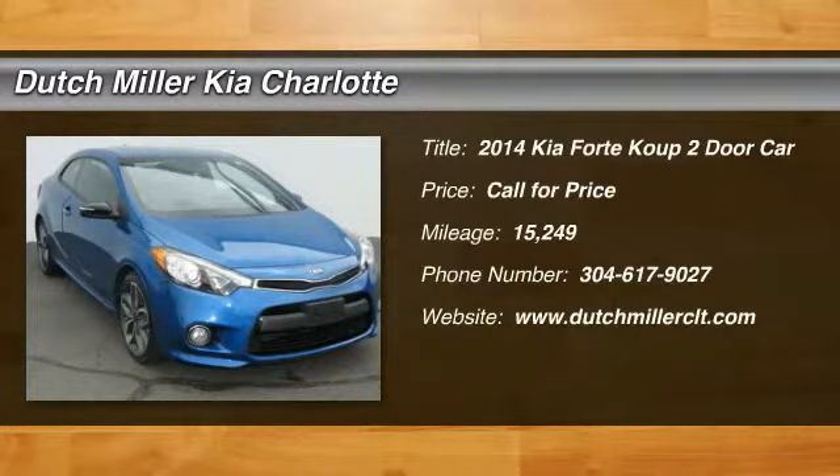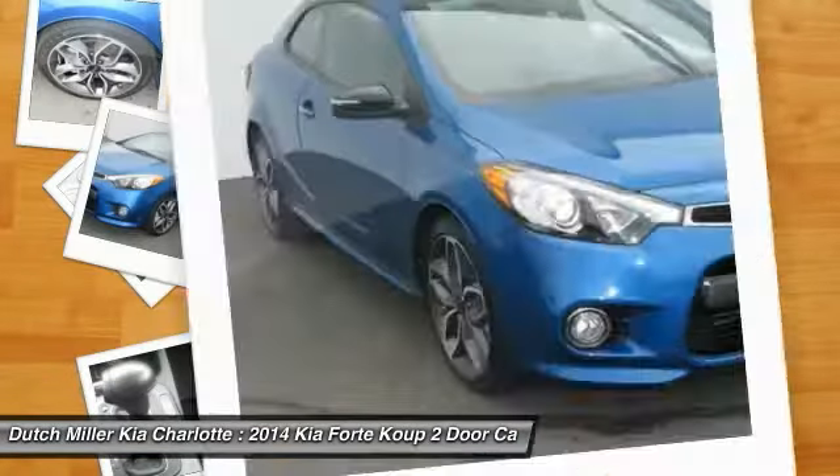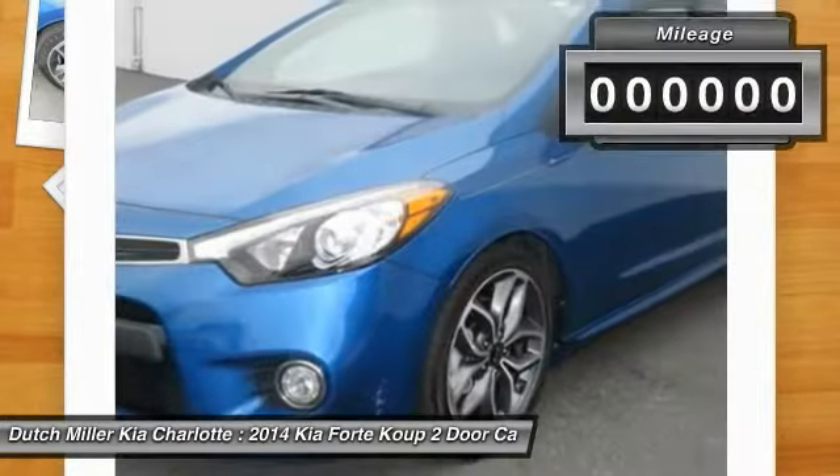The 2014 Forte Coupe — the world has never quite seen anything like this. A unique combination of class-leading standard horsepower, fuel efficiency, and advanced standard features. The Kia Forte Coupe, the first of its kind.